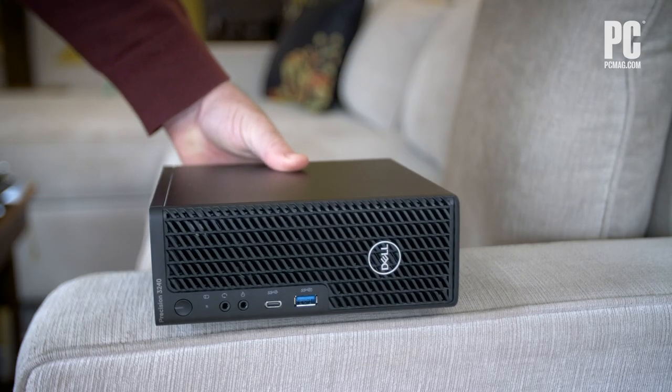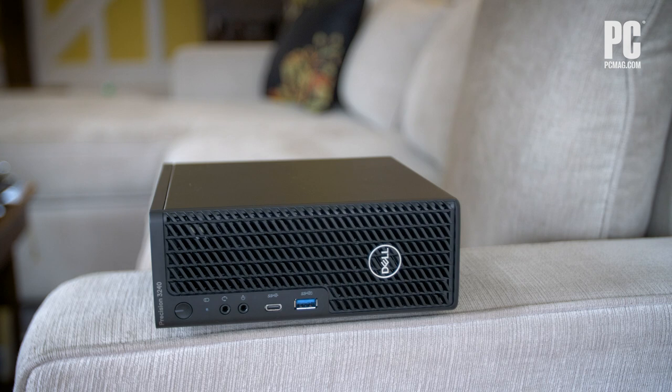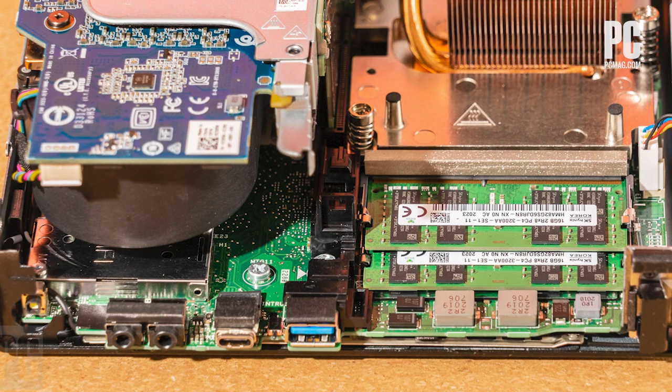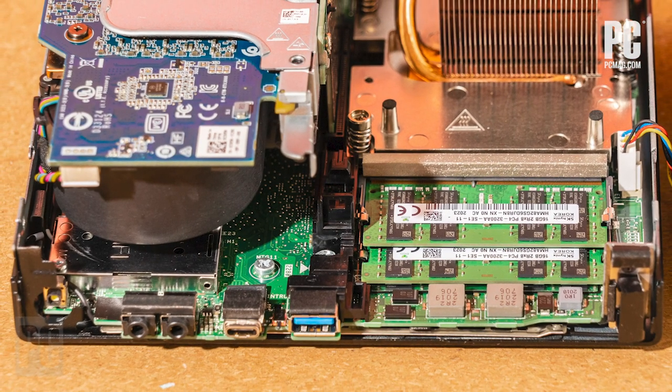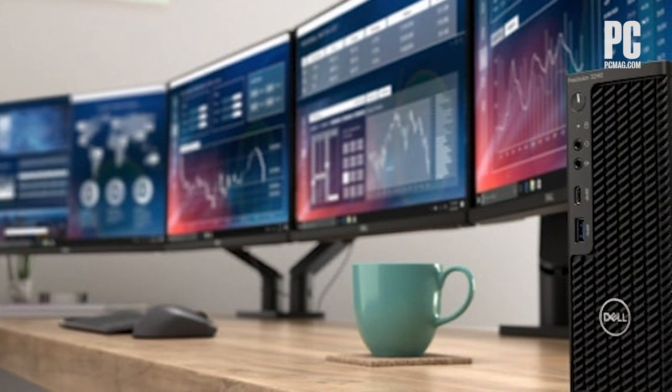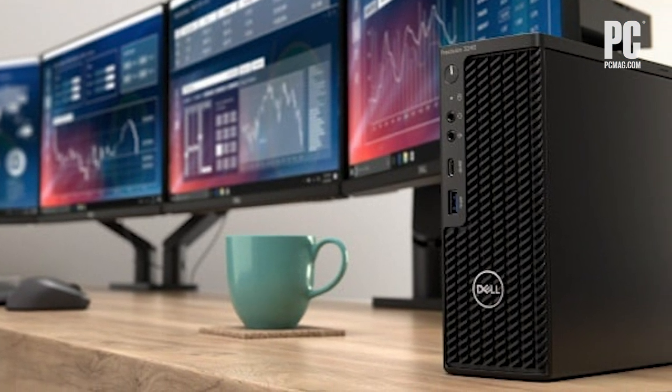The model that we tested came in at a little over $3,000 and packed in a 10-core Xeon CPU and an NVIDIA Quadro RTX 3000 video card. You can hook up half a dozen monitors via the video outputs on the card and on the system itself.